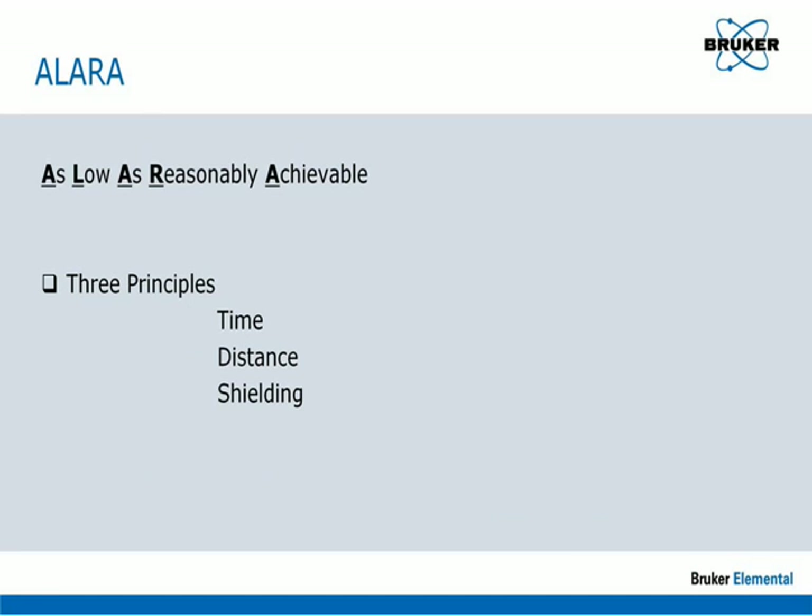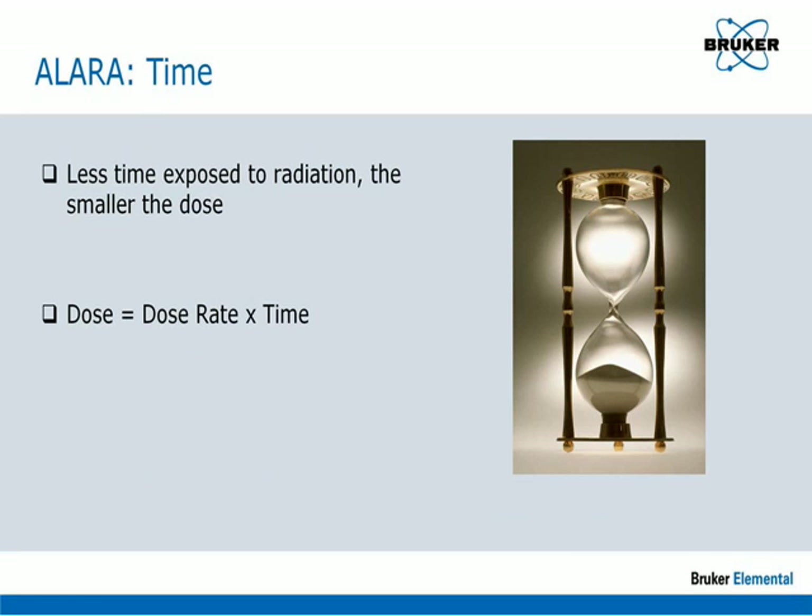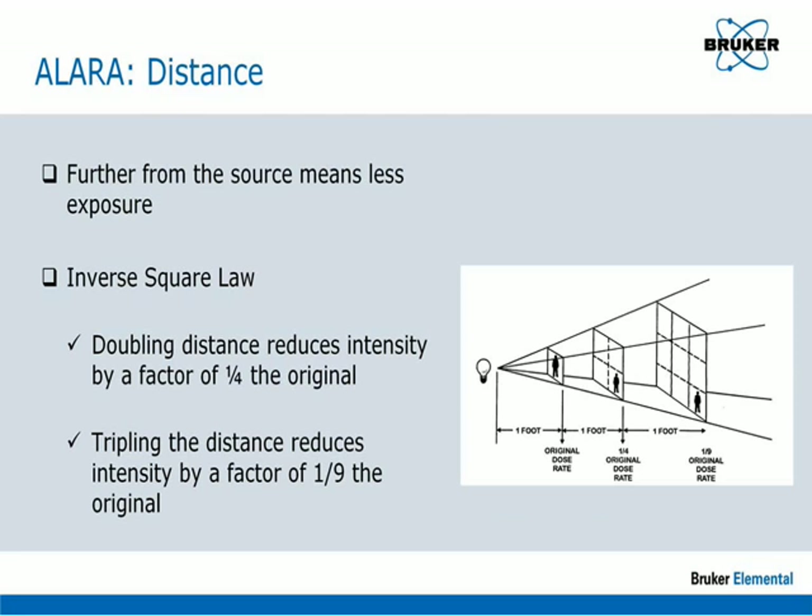The three principles of ALARA are time, distance, and shielding. The time portion is fairly obvious: the less time one is exposed to a source of radiation, the less total dose will be received.